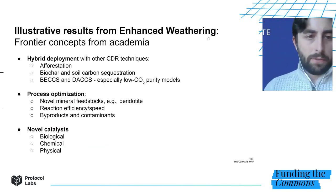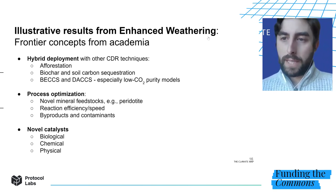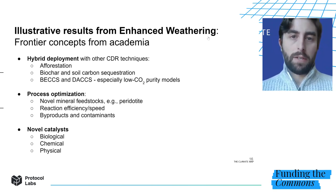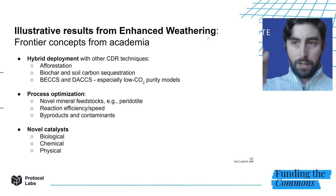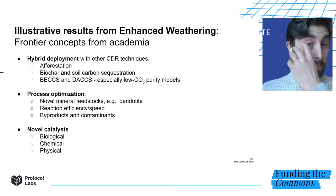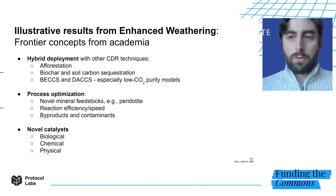Once we've worked through those elements of the process, we then go into more of a synthesis mode, focused on extracting the main constraints and bottlenecks that need to be overcome, and then the main areas of opportunity for innovation and priority initiatives. I'm going to switch from direct air capture back to the other vertical we've looked at — enhanced weathering — and share some of the frontier concepts we were able to surface and extract from academia to share with the world beyond academia.